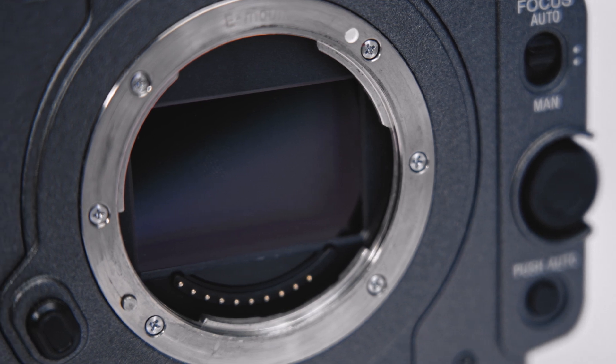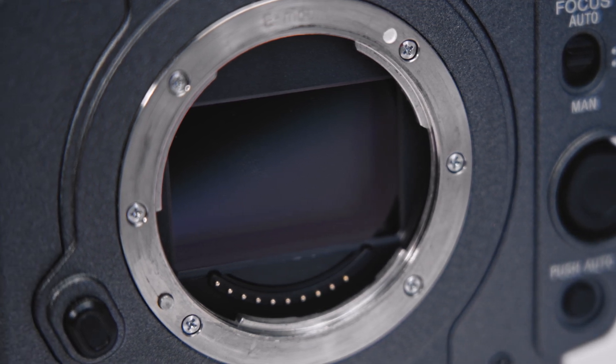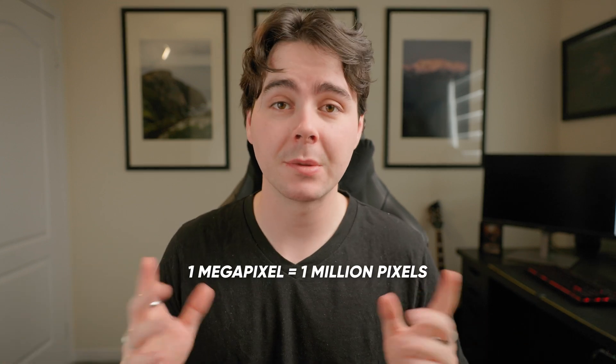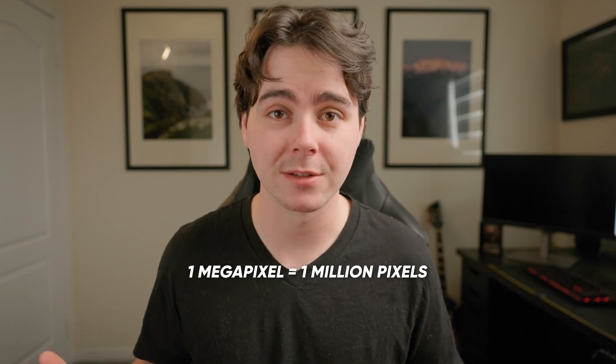First we need to understand what a megapixel actually is. Every digital camera captures light using a sensor — a flat rectangle on the inside of your camera made up of millions of tiny little pixels. These pixels are tiny little squares designed to capture light and convert it into electric signals. The number of pixels in a sensor determines the final resolution of the image. A megapixel is simply one million of these little pixels.